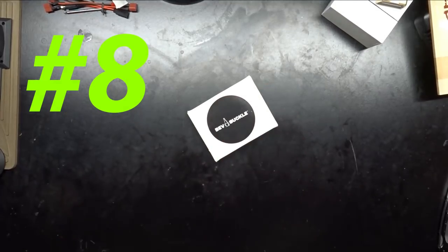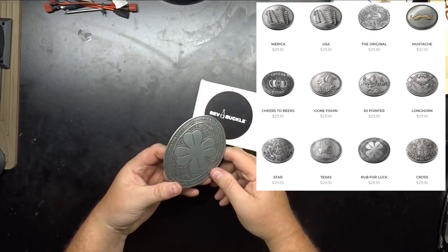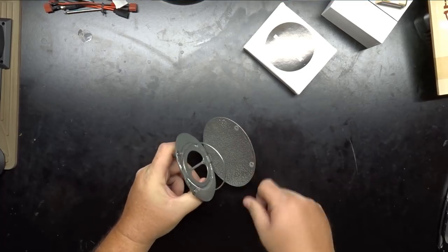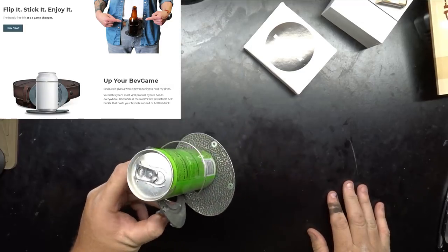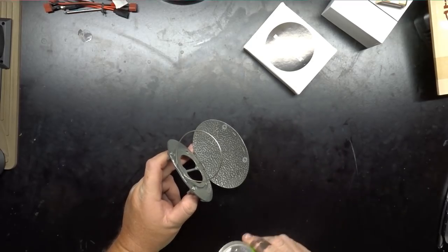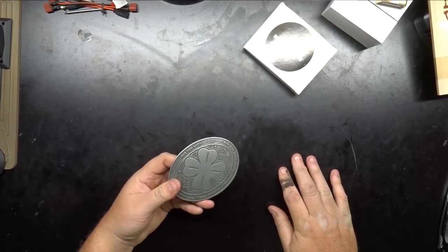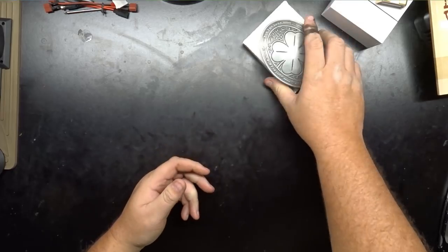Next we've got the Bev Buckle. What's the Bev Buckle? Well, they've got several different designs — this one is 'Rub for Luck.' It'll go on any standard belt where you can change the buckle, and with a quick flip it's party time — put your drink in there and you're ready to rock and roll. This is an energy drink because we're trying to keep it family friendly here. I can think of a lot of occasions where that could be a lot of fun or get me in a lot of trouble — either way, something's gonna happen.